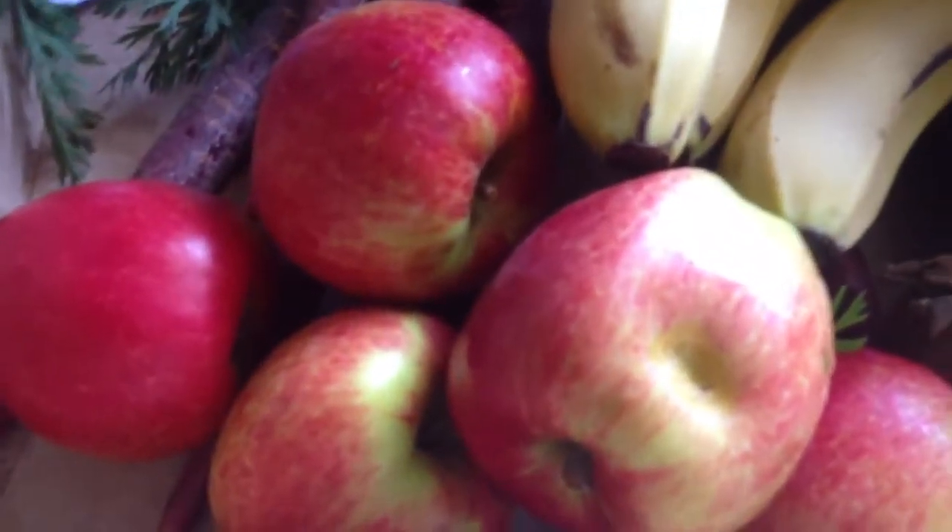Bananas! You can never go wrong with giving me bananas. Kiwis. Apples. And these apples from this company are normally really sweet.